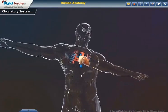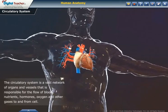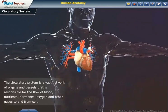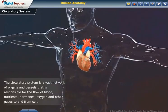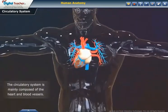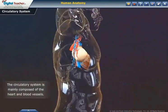First, we shall learn about the circulatory system. The circulatory system is a vast network of organs and vessels that is responsible for the flow of blood, nutrients, hormones, oxygen and other gases to and from cells. The circulatory system is mainly composed of the heart and blood vessels.